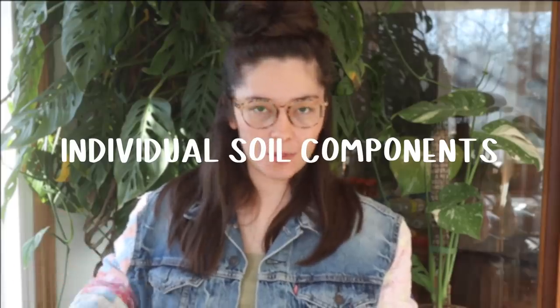The number one thing that I'm no longer buying is individual soil components, because I have the De La Tanks houseplant mix. The De La Tanks houseplant mix is a houseplant mix that I created in partnership with Tanks Green Stuff, which is a local soil company in Tucson, Arizona. We took the soil mix I was already making at home and made it with their materials, using better ratios so the mix is always exactly the same every single time.